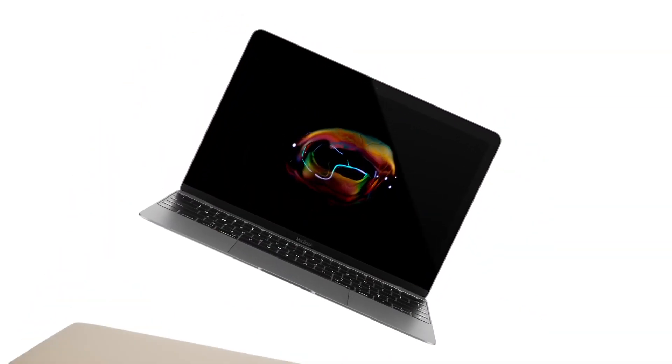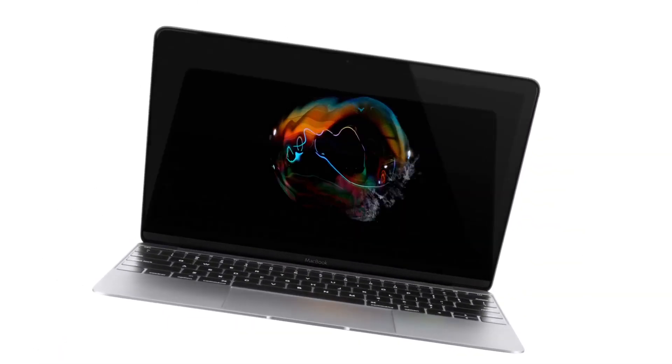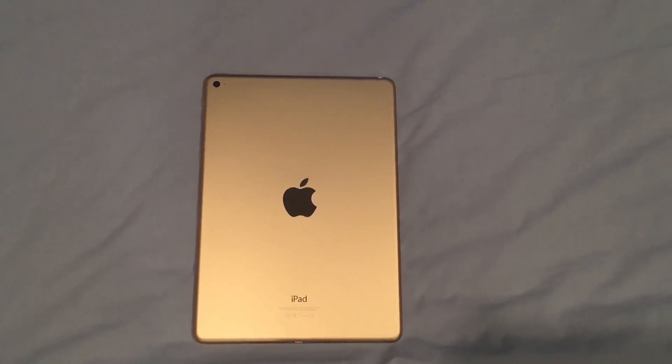Starting off at number one, the first thing to expect in the 2016 redesign is new color options. As we saw on the new MacBook, it came in three new color options based off the iPhone line — gold, space gray, and silver. I myself would get a gold one mainly because my iPhone and my iPad are gold, but I think a lot of other people would also be excited for the space gray.